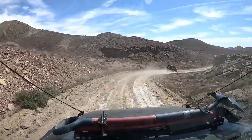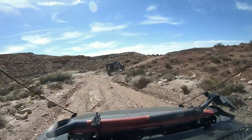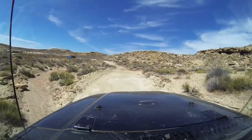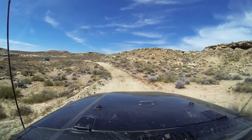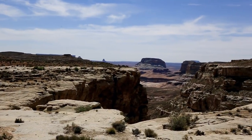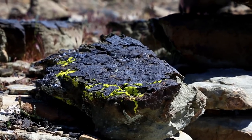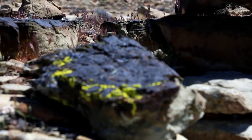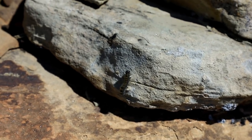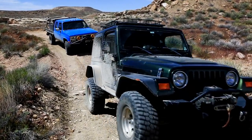We're near a campsite that Matt and I used back in 2013 during the Moab Overland. We're going to go take a look at that and show it to Dean and Tad. It's beautiful come sunset — you get the sun over here and it just illuminates everything.